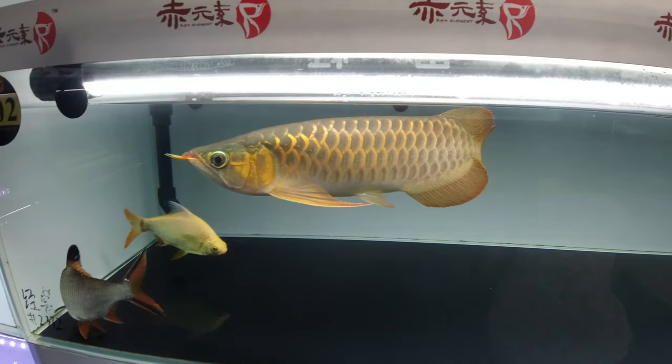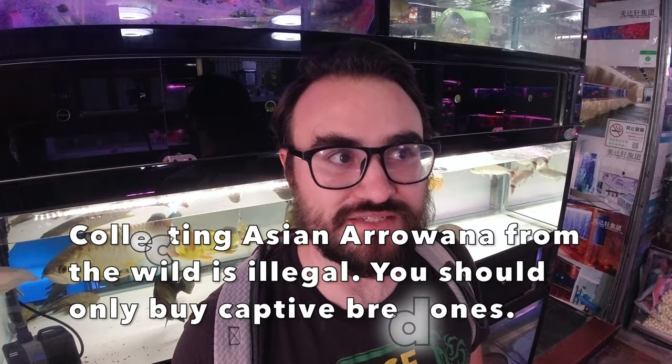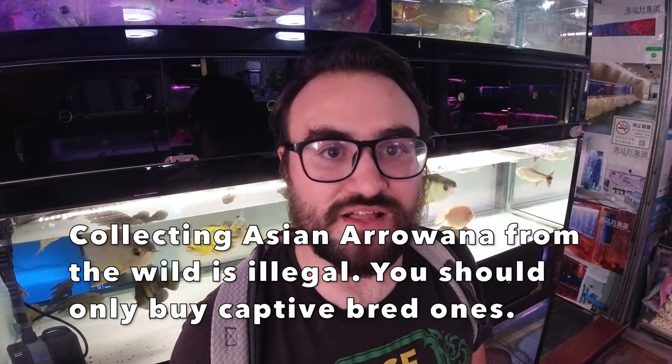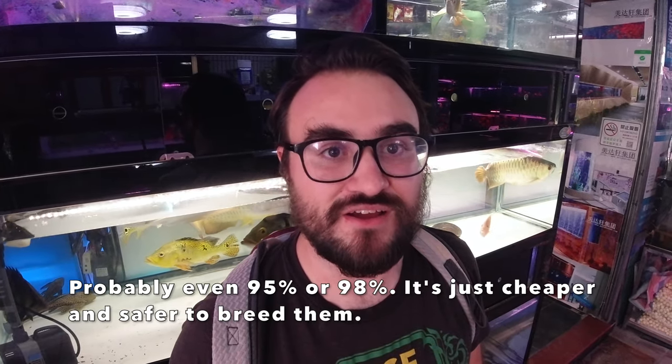I'm out front of one of the stores that sells Asian arowana. These are one of my favorite fish and one I really wish I could keep — I probably will once I get a bigger apartment. In America I can't actually get these; they're illegal because they're an endangered species. Most of the ones for sale here in China and in places like the UK and Canada are captive bred. They're not collected from the wild very much anymore. There are all these different colors — super reds, scriptus, panda hatchbacks, golden arowana. About 90% of the Asian arowana for sale are captive bred.